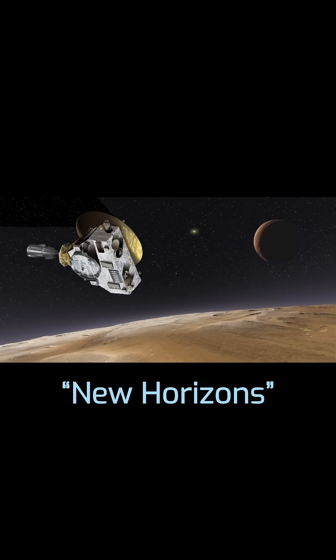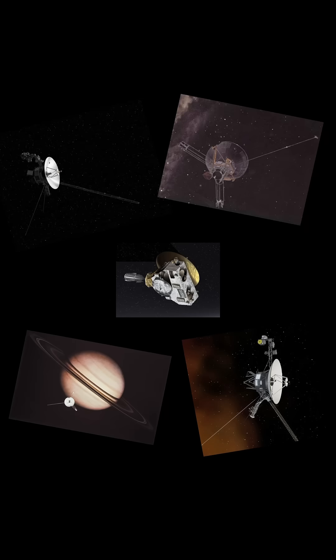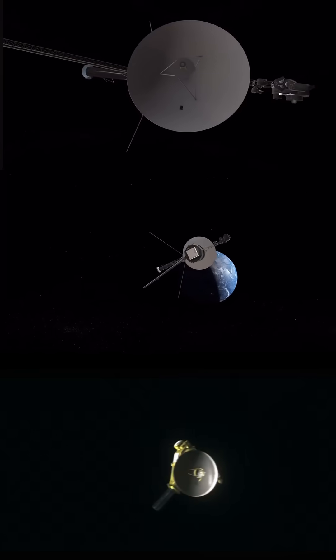Just one mistake and it's game over for this mission. New Horizons — the one that took photos of Pluto in 2015 — is one of just five probes that has made it to the Kuiper Belt, a region of icy objects past Neptune. But there's one massive difference between the five probes: New Horizons still has fuel.